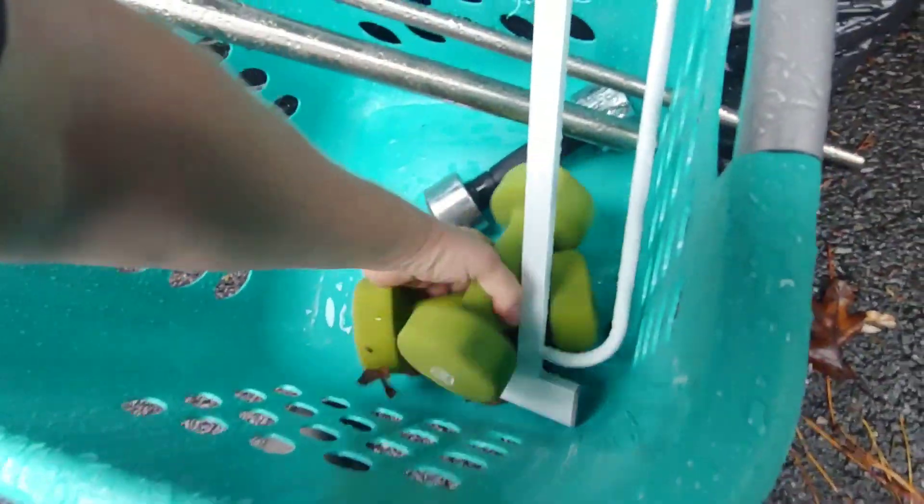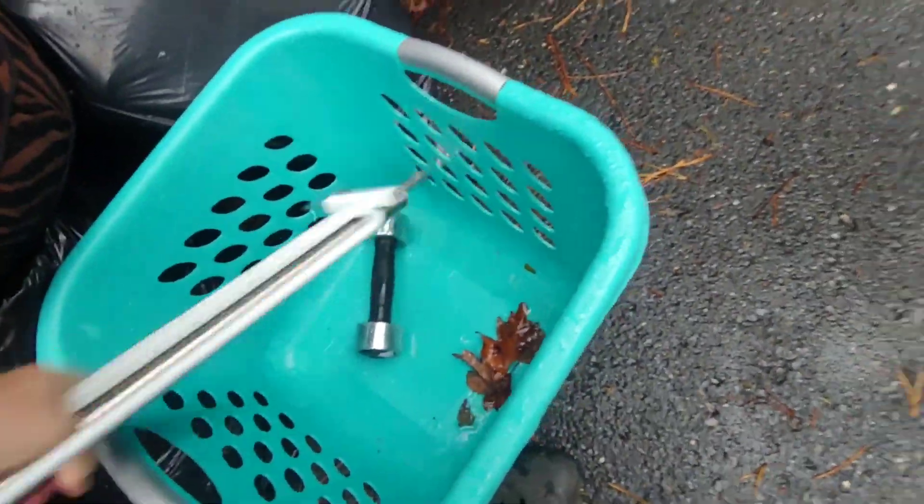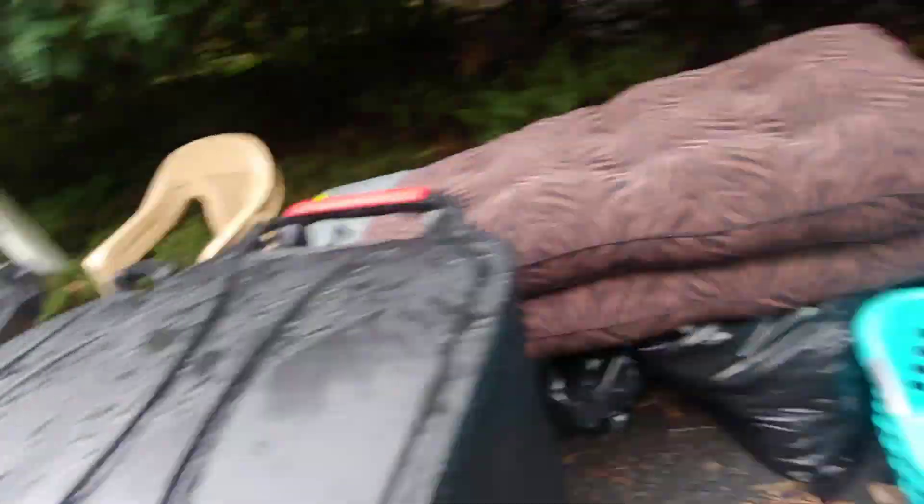Some weights — definitely sellable, that's for sure. Eight pounders. What's this? A five-pounder — thought it was a shake weight.